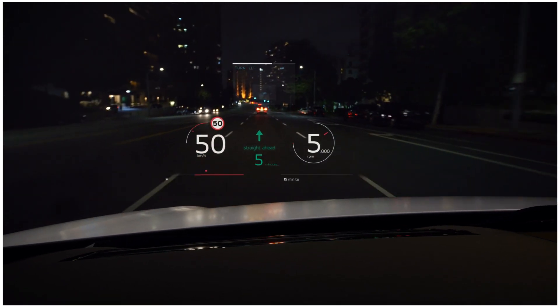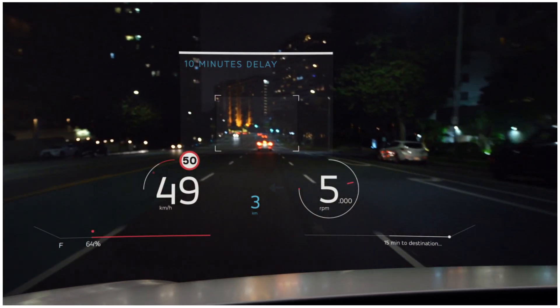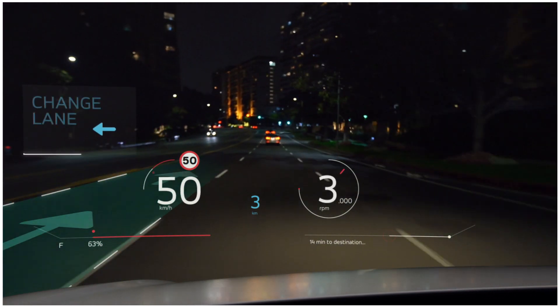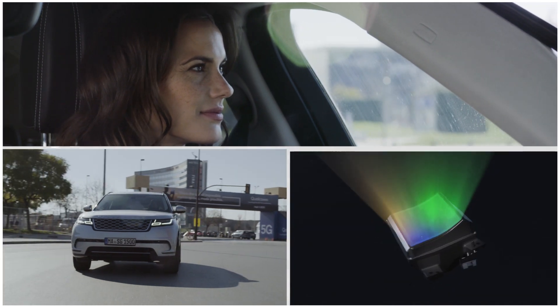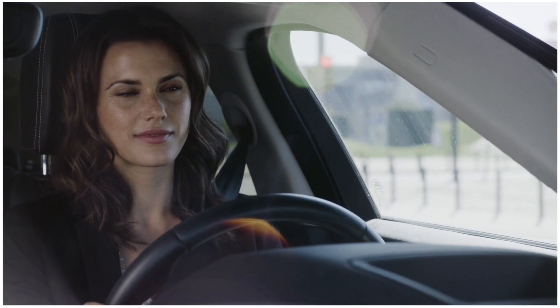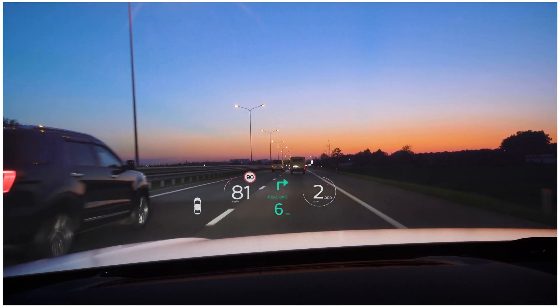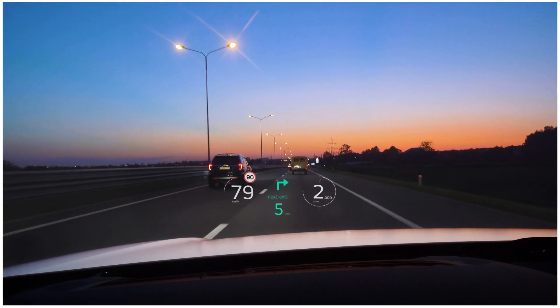The system is ready for the next generation of augmented reality content to make our driving safer, smarter and more exciting. Panasonic's unique technology in its automotive HUD is the expression of our thought leadership and commitment to make motoring a better experience.